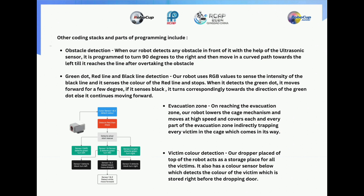For the evacuation zone: on reaching the evacuation zone, the robot lowers the cage mechanism and moves at high speed, covering each and every part of the evacuation zone, indirectly trapping every victim in the cage that comes in its way. For victim color detection: our dropper placed on top of the robot acts as a storage place for all the victims. It also has a color sensor below which detects the color of the victim stored right before the dropping door.